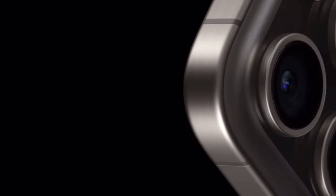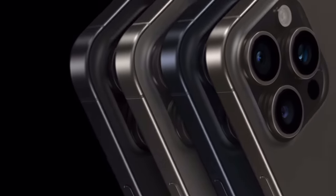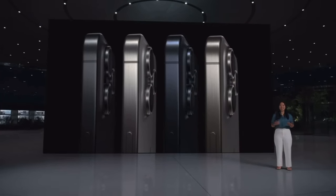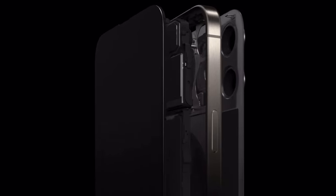This year for both 15 Pros, we received two unique color choices: Titanium Blue and Natural Titanium. You still have the standard white as well as the black color choice. If you notice, there's no gold color this year for the Pro lineup. This is grade 3 Titanium, which means it's lighter and stronger than ever before — Apple is claiming it to be stronger and more durable than the standard stainless steel.